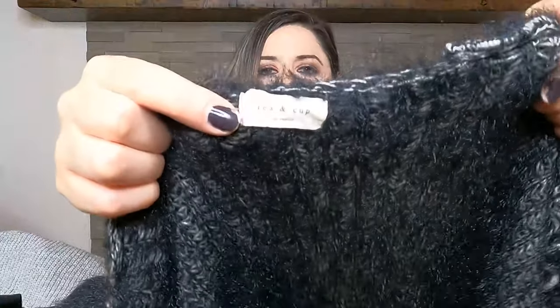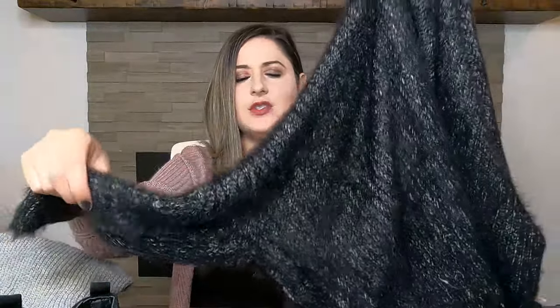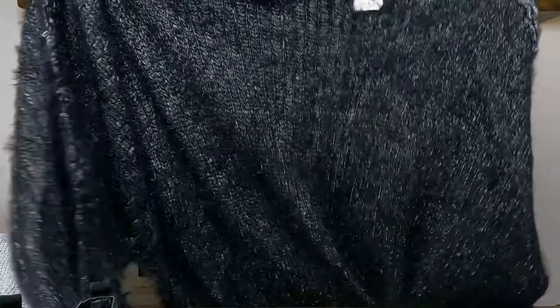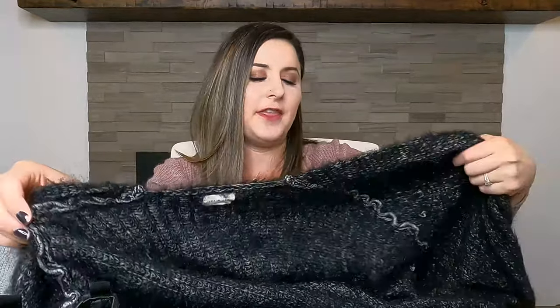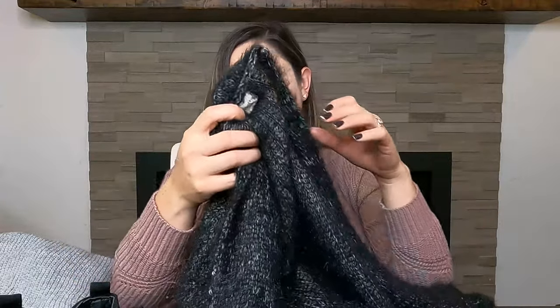The next item is this really cute eyelash cardigan by Tea and Cup, made in Los Angeles. A lot of things made in Los Angeles tend to sell better. It's a cute eyelash top with kind of a dolman sleeve that drapes over a little bit — a nice long cardigan. I have it listed between $30 and $40, though the comps weren't incredible. I paid $7, so I'm hoping to get maybe $25 for it.